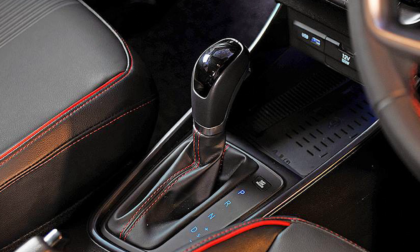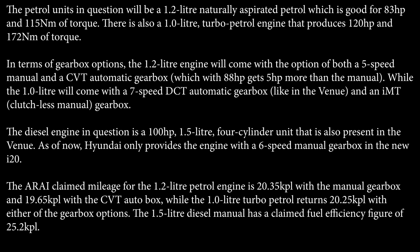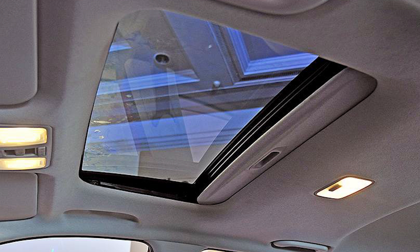The 1.0 litre also gets an IMT gearbox option. The diesel engine is a 100 HP 1.5 litre 4-cylinder unit, also present in the Venue. Currently, Hyundai only offers it with a 6-speed manual gearbox. The ARAI claimed mileage for the 1.2 litre petrol is 20.35 kpl with manual and 19.65 kpl with the CVT autobox.